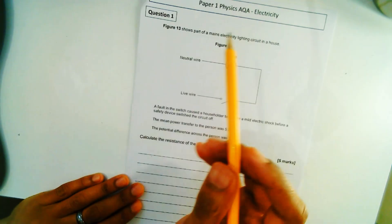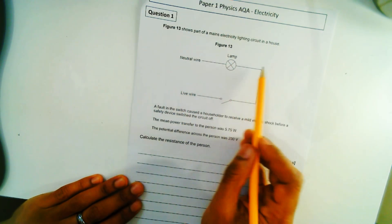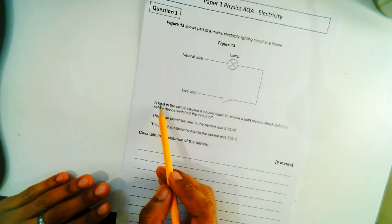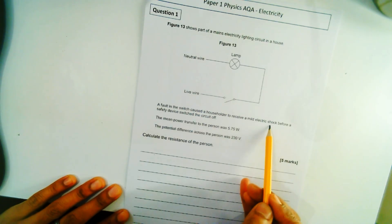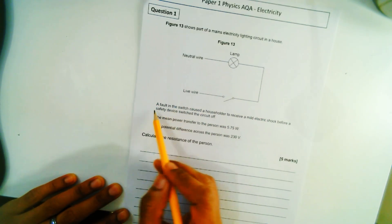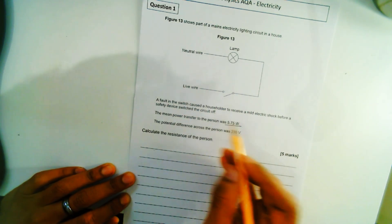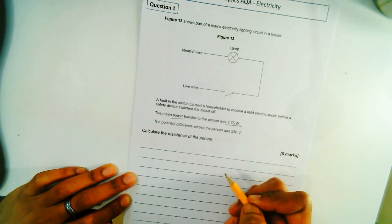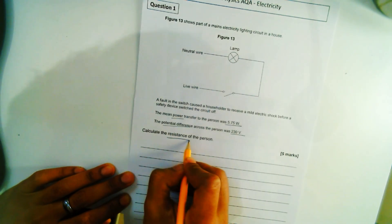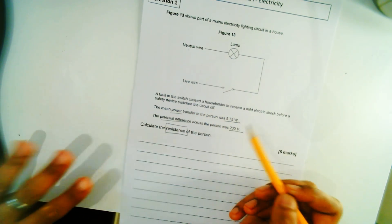Now let's look at the next question. Figure 13 shows part of a mains electricity lighting circuit in a house — a neutral wire feeding into a lamp, then a switch which is open, and a live wire. A fault in the switch caused a householder to receive a mild electric shock. The mean power transferred to the person was 5.75 watts and the potential difference across the person was 230 volts. Calculate the resistance of the person.